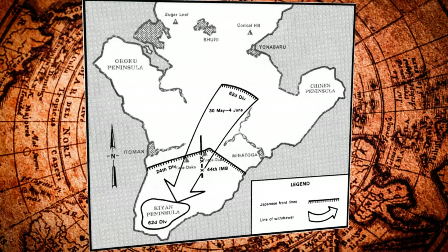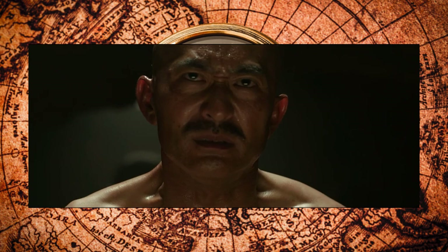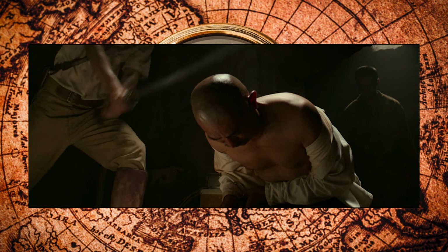The remnants of the Japanese forces withdrew to the south of the island in the Kyan Peninsula. Resistance in Okinawa ended on June 21st. On June 22nd, the leading general, Mitsuru Ushijima, and his chief of staff, Isamu Cho, committed seppuku after reporting the loss of Okinawa.